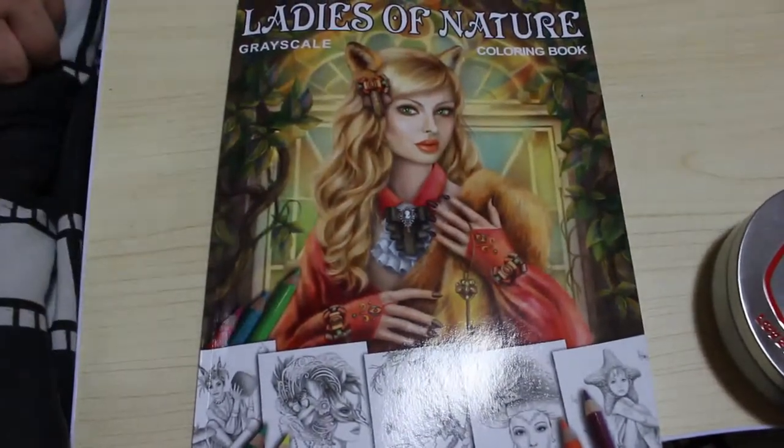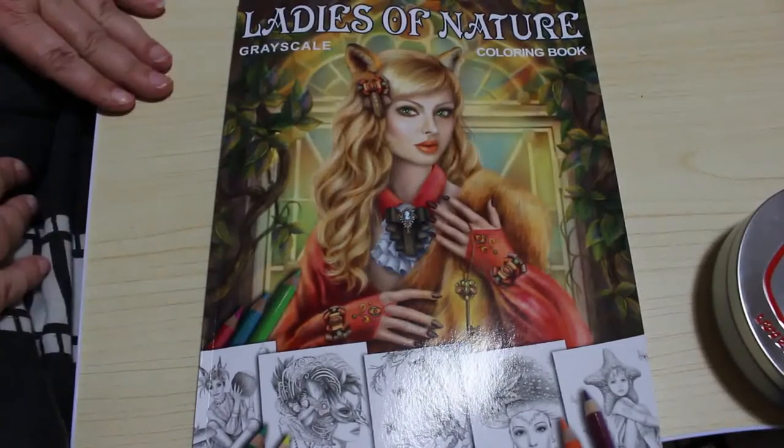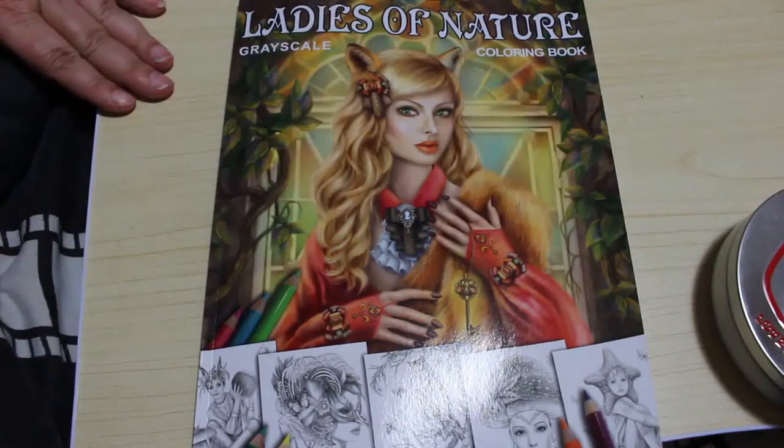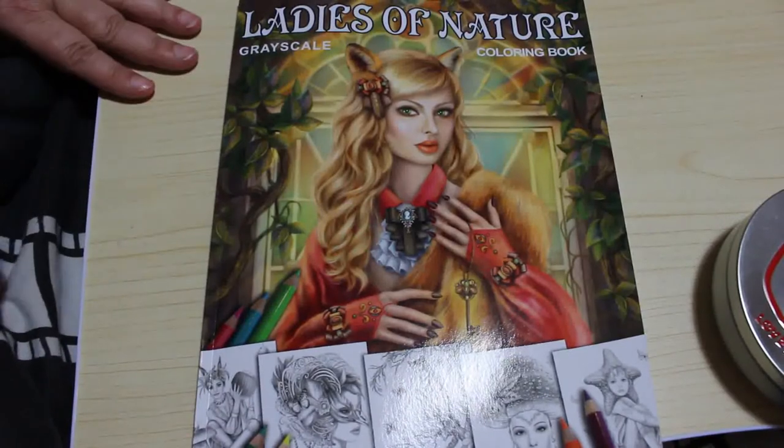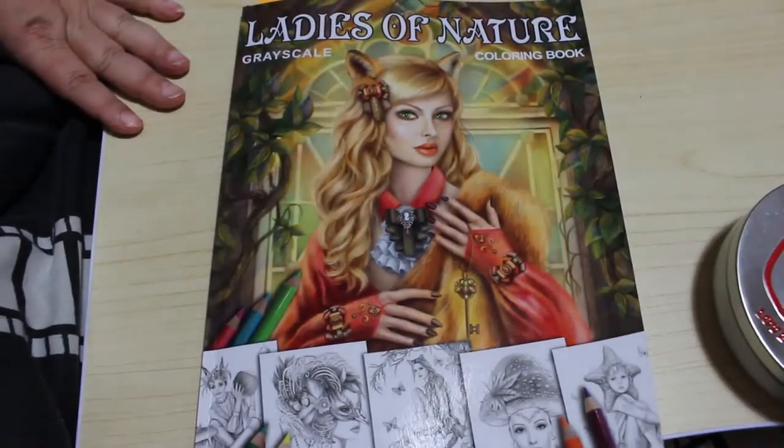Hi everybody, it's Andrea, welcome back to the channel. This is going to be a colouring chat. Just a quick disclaimer: this is an adult channel and the videos on this channel are made for adults — they're in no way, shape or form made for or intended for children.